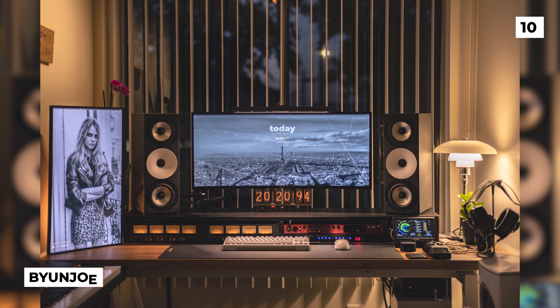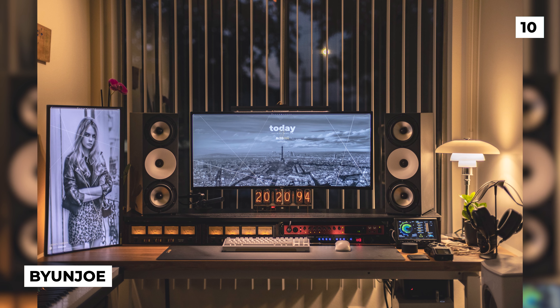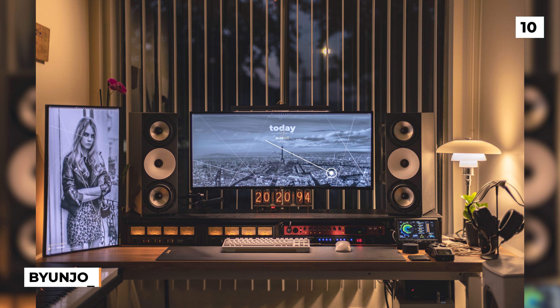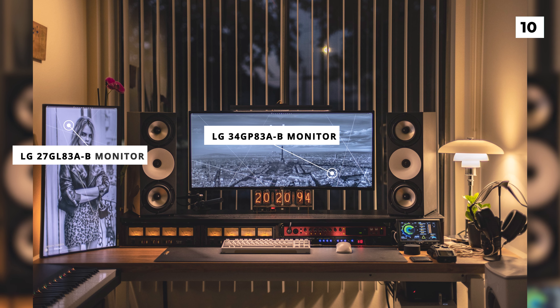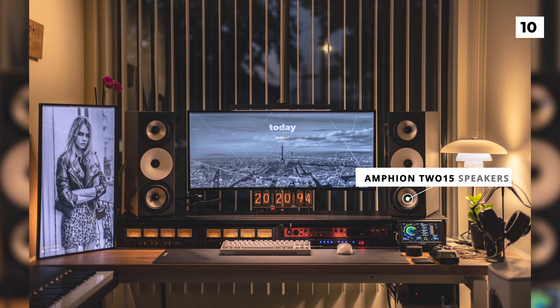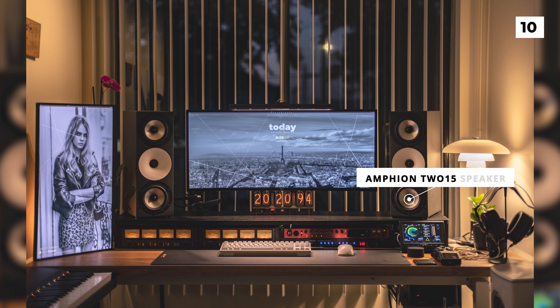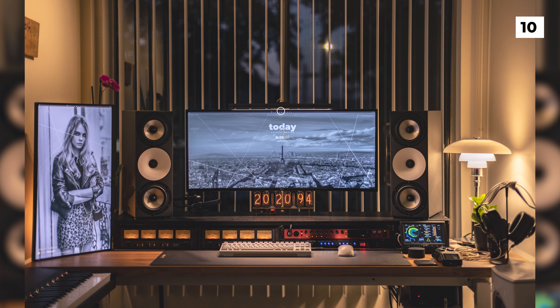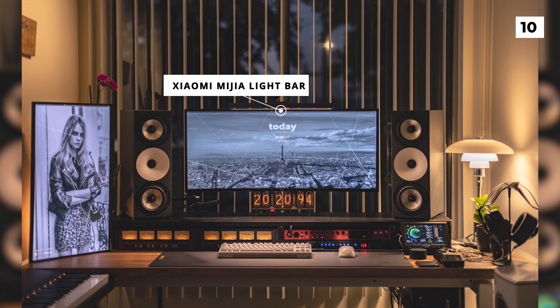Today we're starting off our list with this amazing window setup from user Bayon Joe. To kick it off, they've got a dual monitor setup using an LG 34GP83AB and an LG 27GL83AB monitor, which have been separated by some Amphion 215 speakers, which gives the monitors a really unique look. On top of their main monitor, they're using a Xiaomi Miheya light bar, which is supposed to help with eye strain and visibility.